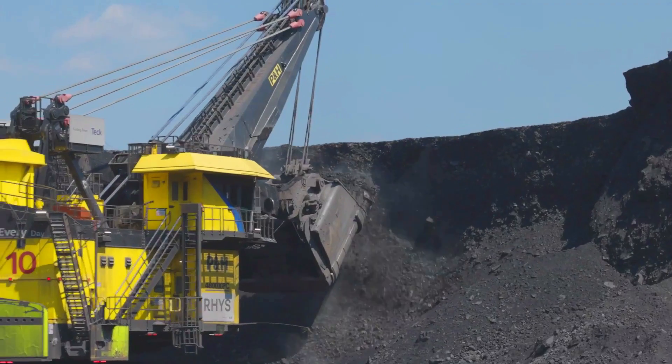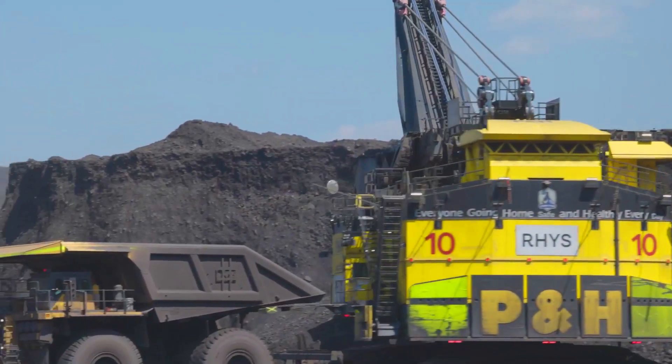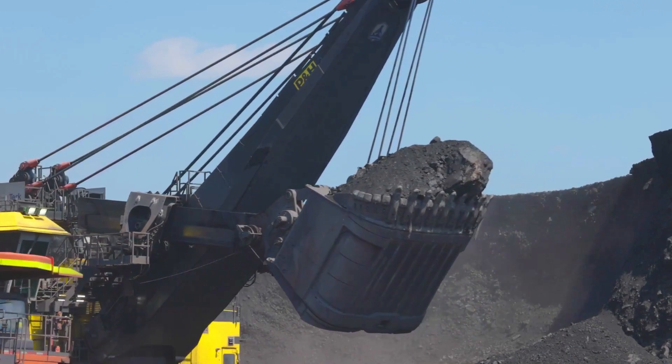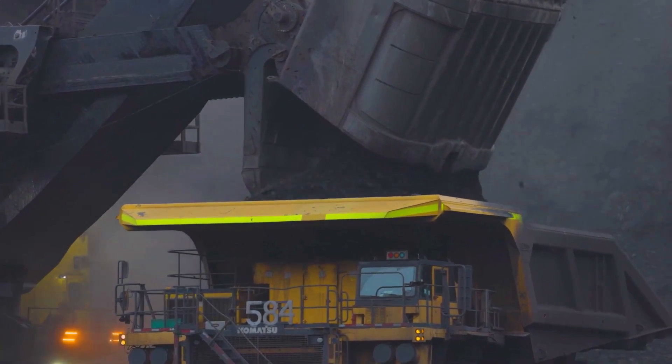The Komatsu P&H 4800XPC electric rope shovel is a top-tier three-pass loading tool. The P&H 4800XPC is the market's largest rope shovel at approximately 14 meters tall, 15 meters broad, and 15 meters long.